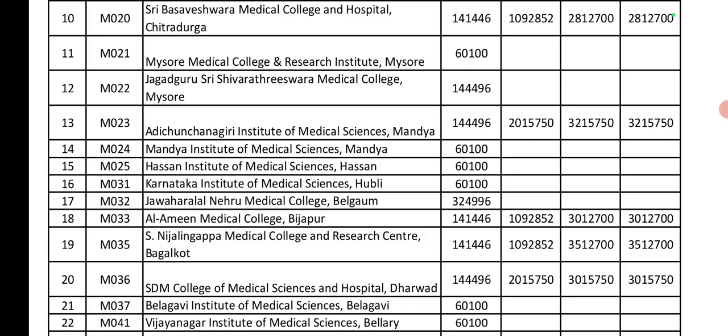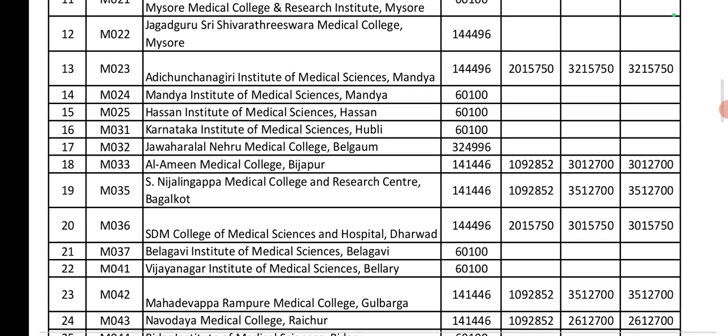S Nijalingappa Medical College: Government seat is 1,04,000. Private seat is 10,90,000. Management and NRI seats are 35,00,000. SDM College of Medical Sciences: Government seat is 1,04,000. Private seat is 20,00,000. Management and NRI seats are 30,00,000.